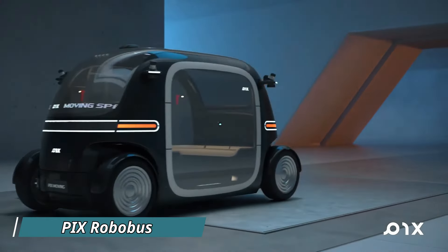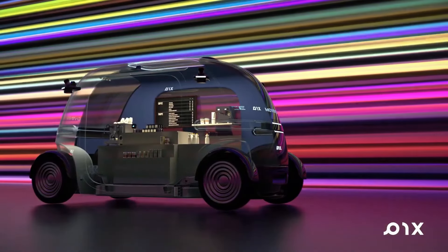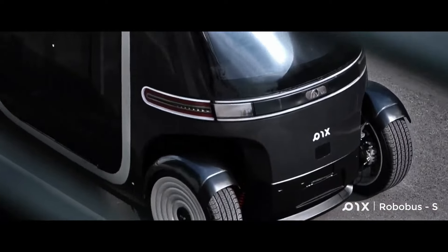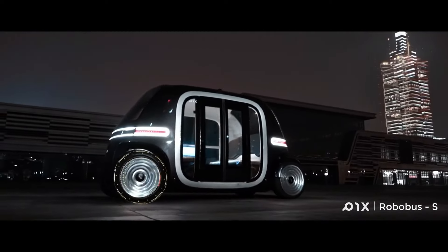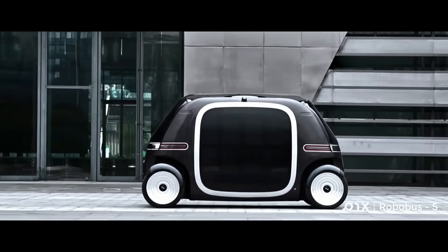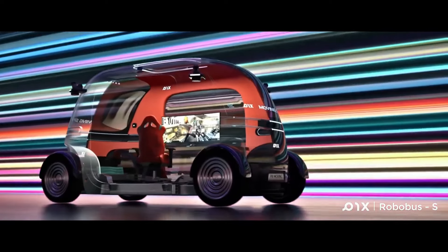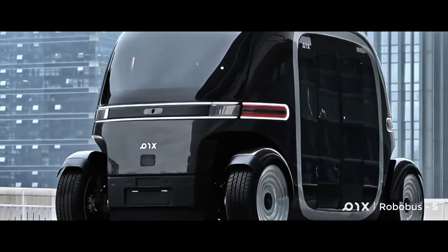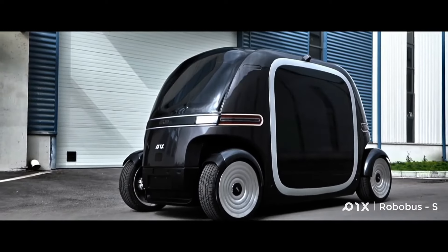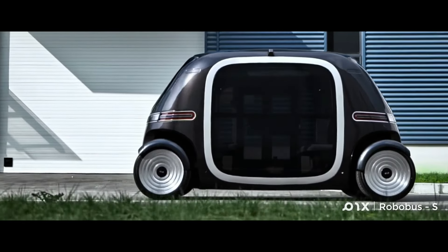Envision the future of your daily commute with unmanned vehicles that not only transport you but make the journey enjoyable. The creators promise a 100-kilometer range on a single charge and speeds up to 30 kilometers per hour. These vehicles feature modular space planning, allowing activities beyond phone scrolling — imagine sipping coffee, reading, napping, or even working out in a mini-gym. Offering level 4 autonomous driving, they can navigate the entire route under ideal conditions.